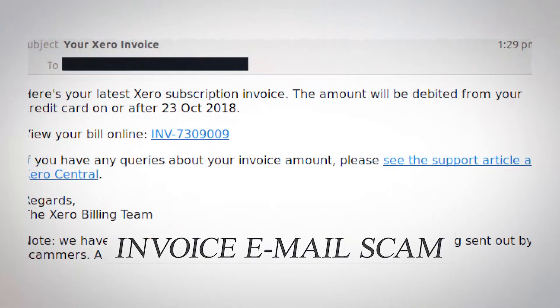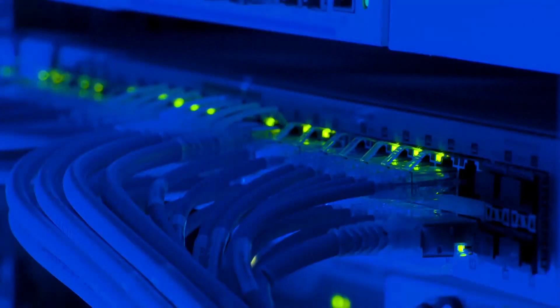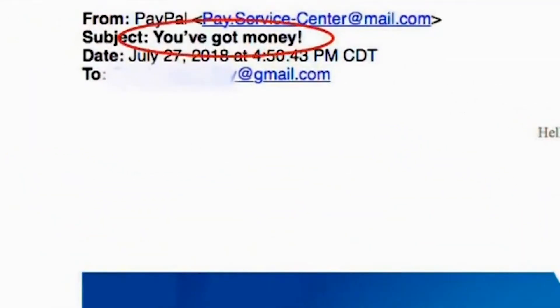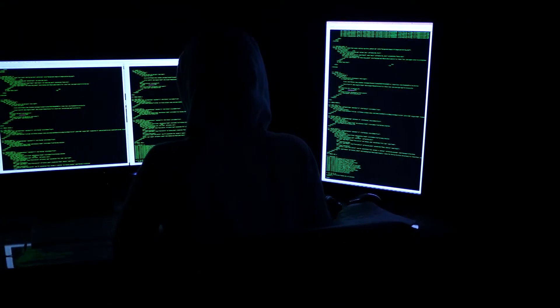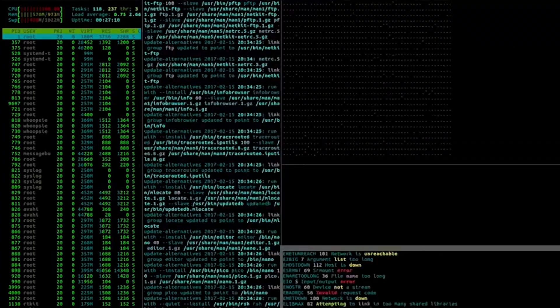Number 8: Invoice Email Scam. Since this is the age of technology, anything's possible. This is a very tricky and clever way of getting your personal information and using it to get money from the bank. Scammers would email you a fake invoice or booking asking for confirmation. The first thing most people would do is panic and open the email to see who's using their card. However, by opening the email, the hackers get access to your device and to your personal banking information.